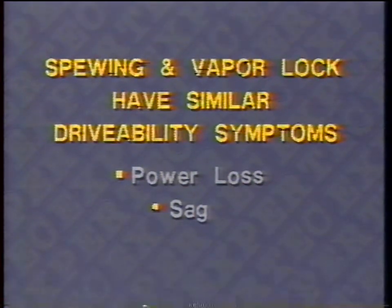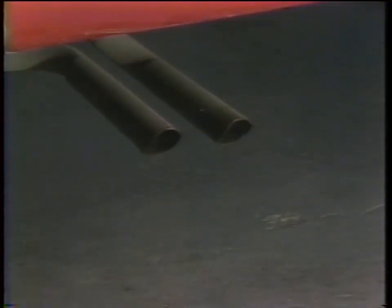Severe spewing can actually cause a vehicle to stall. The drivability symptoms of spewing and vapor lock are very similar and are often confused — they both cause power loss, usually a deep, prolonged sag. To tell the difference: if you can see black smoke from the tailpipe, it's definitely spewing and not vapor lock. Moderate spewing will be burned up in the catalytic converter, but heavy spewing can produce black smoke — and it's just the opposite of vapor lock.